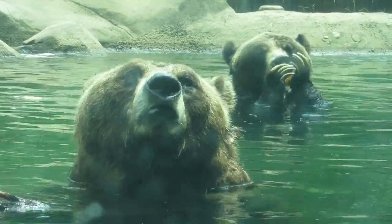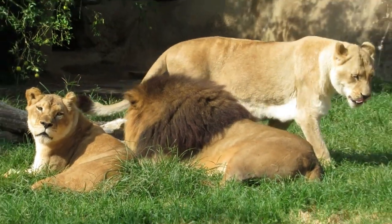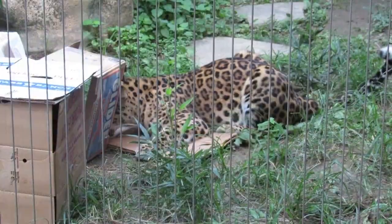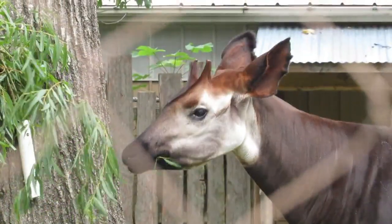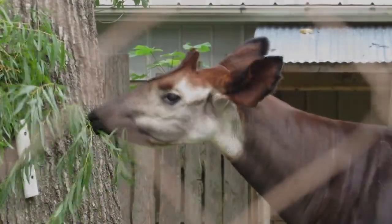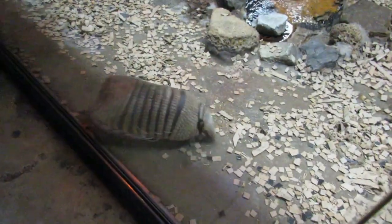Welcome, zoo enthusiasts! It's time for another zoo adventure at the Memphis Zoo. Not too long ago I showed off the zoo's unmatched collection of big cats, and today we'll be staying near the entrance to explore one of the most unique types of exhibits you'll ever find at a zoo — it's the Memphis Zoo's nocturnal building, Animals of the Night!